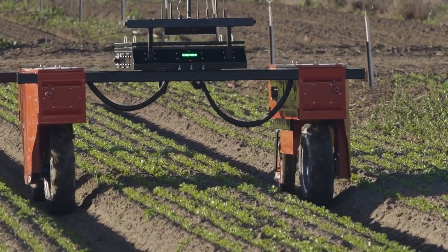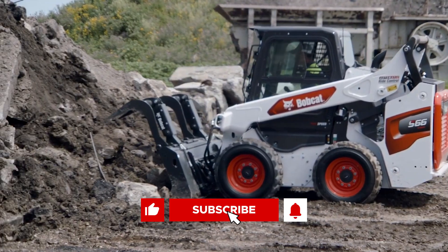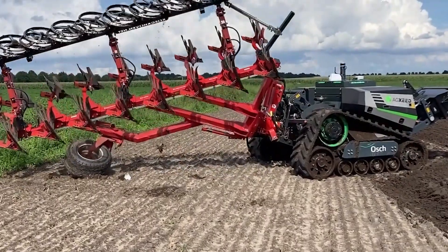But what do you think of these machines? Be sure to let me know all about it in the comment section down below. Subscribe and turn on your notifications so you never miss a great video like this one in the future. Thanks for watching and I'll see you next time.